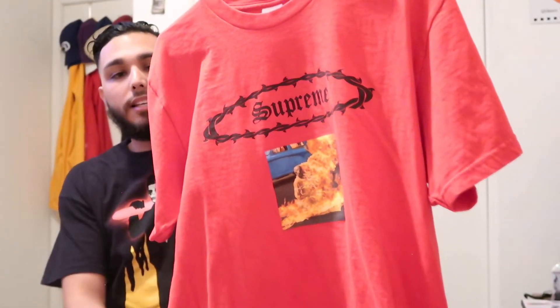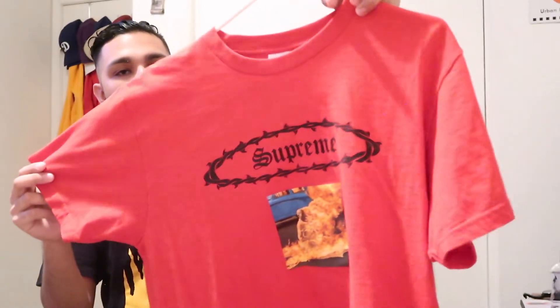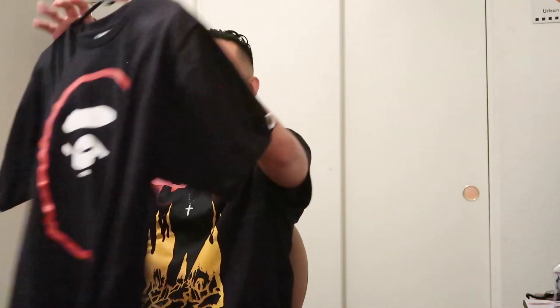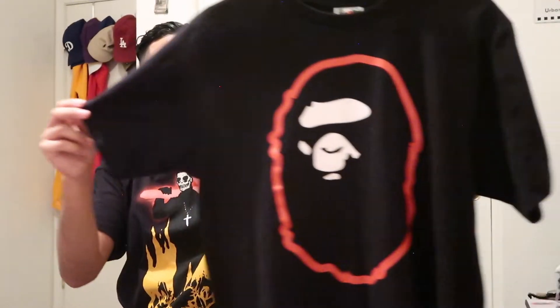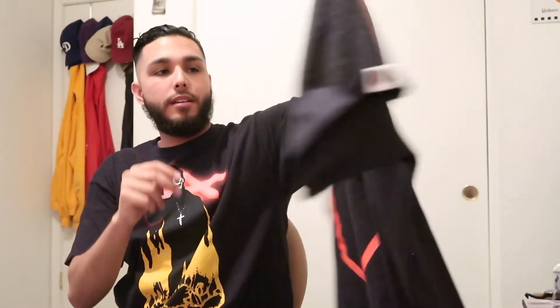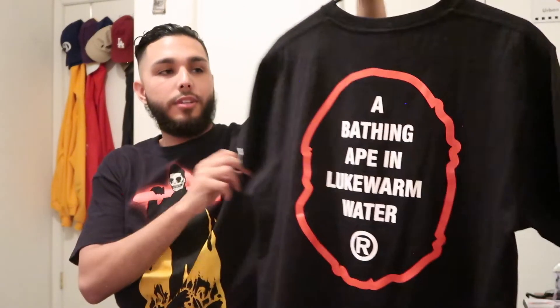I picked up this Supreme tee — you can't go wrong with a classic Supreme shirt, this shirt is crazy. This next shirt has a crazy story behind it — it's my first BAPE shirt, not the last one I'm gonna get. It's a super classic shirt and has a great back design too. You can never go wrong rocking this shirt with these kicks — they're almost the same color, so it's an instant go-to fit.